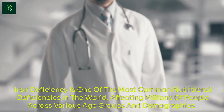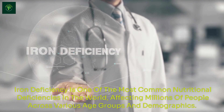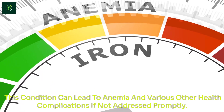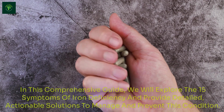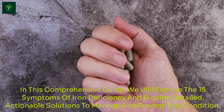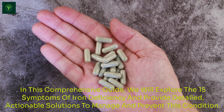Iron deficiency is one of the most common nutritional deficiencies in the world, affecting millions of people across various age groups and demographics. This condition can lead to anemia and various other health complications if not addressed promptly. In this comprehensive guide, we will explore the 15 symptoms of iron deficiency and provide detailed, actionable solutions to manage and prevent this condition.